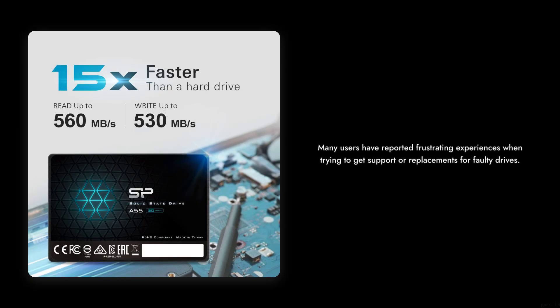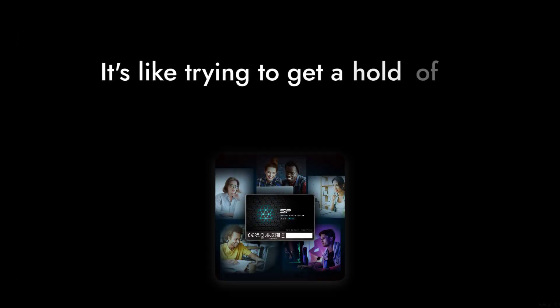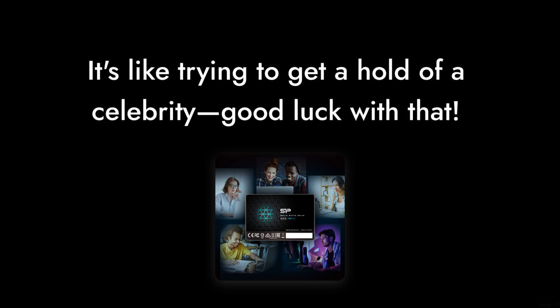Reason number 3: poor customer service experiences. Many users have reported frustrating experiences when trying to get support or replacements for faulty drives. It's like trying to get a hold of a celebrity — good luck with that.